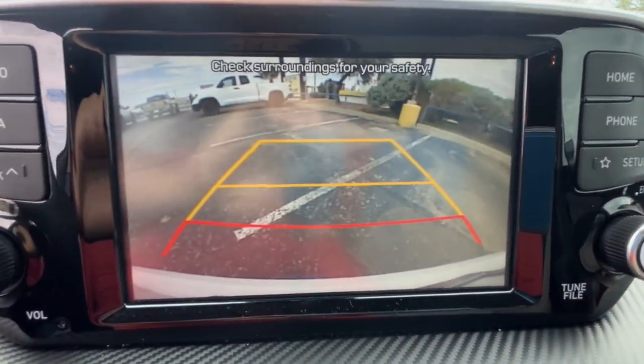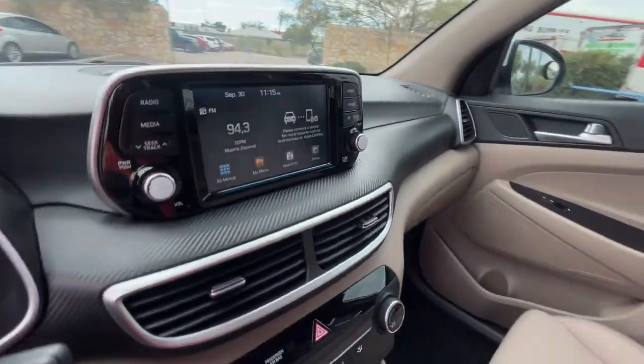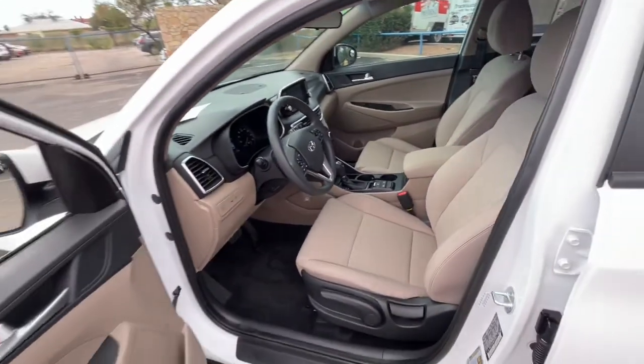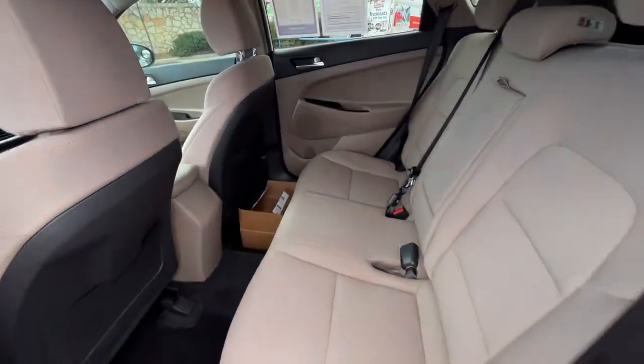Keyless entry, backup camera, Bluetooth, aluminum wheels, electronic stability control, traction control, intermittent wipers, passenger vanity mirror, floor mats, tire pressure monitoring system.